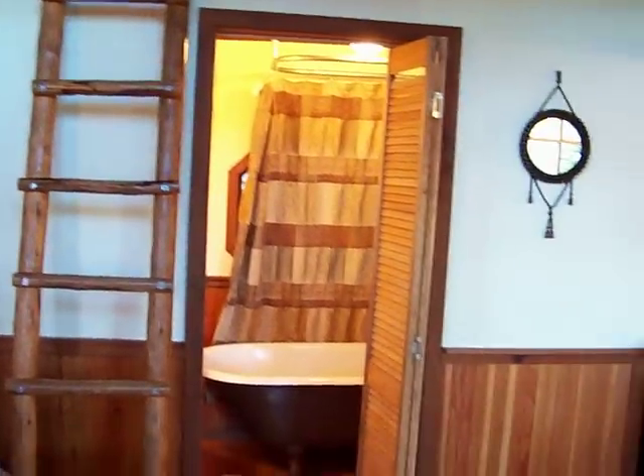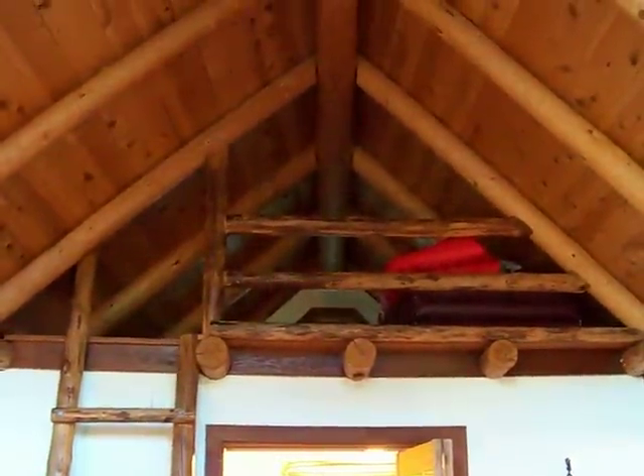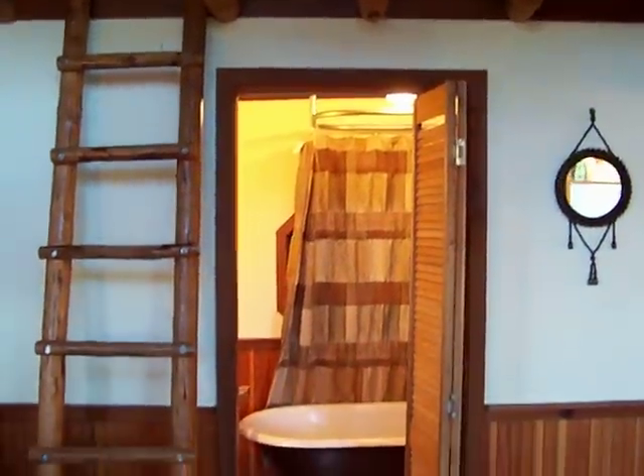This is more or less the little front room. There's a little sleeping alcove right up here for kids, and then this is the main bathroom.